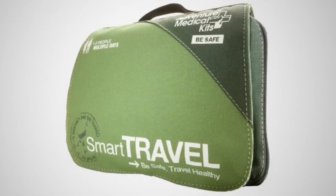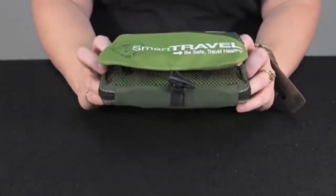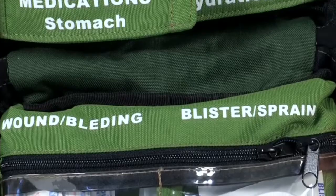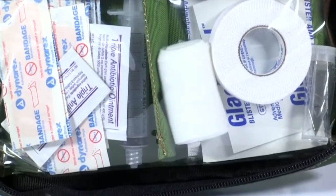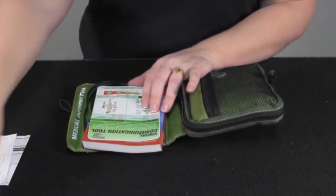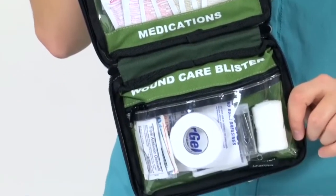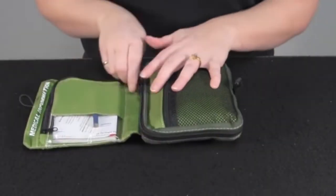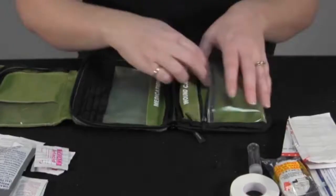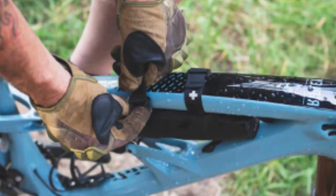Number 6: Adventure Medical Kit Smart Travel. The AMK Smart Travel kit stands out as an ideal offering for world travelers. While it could be brought on a hiking trip, it's best suited for vacation or travel abroad. The included materials and medications are tailored for travel, such as an easy-to-use visual guide to support people with a language barrier at foreign clinics. It can be hung from the back of a door and is made of durable, wear-resistant material. Its main drawback is an underwhelming layout and organizational structure.